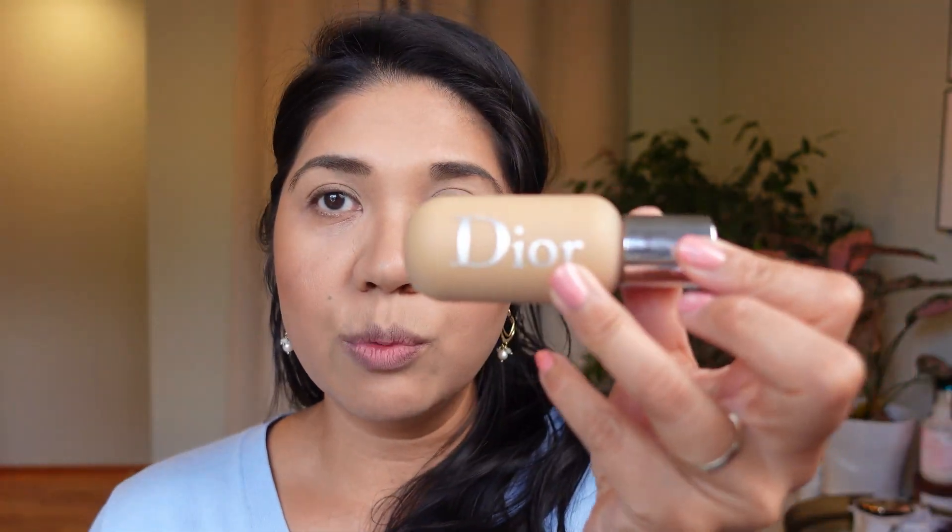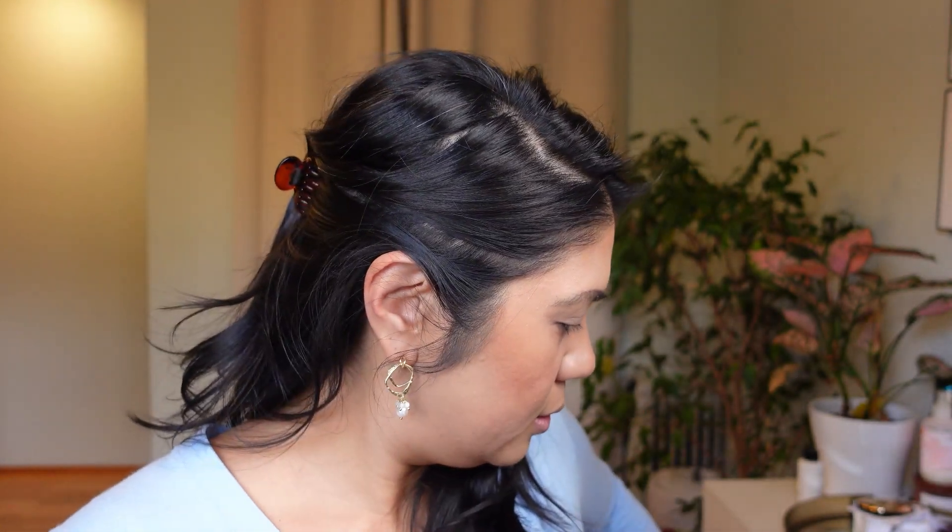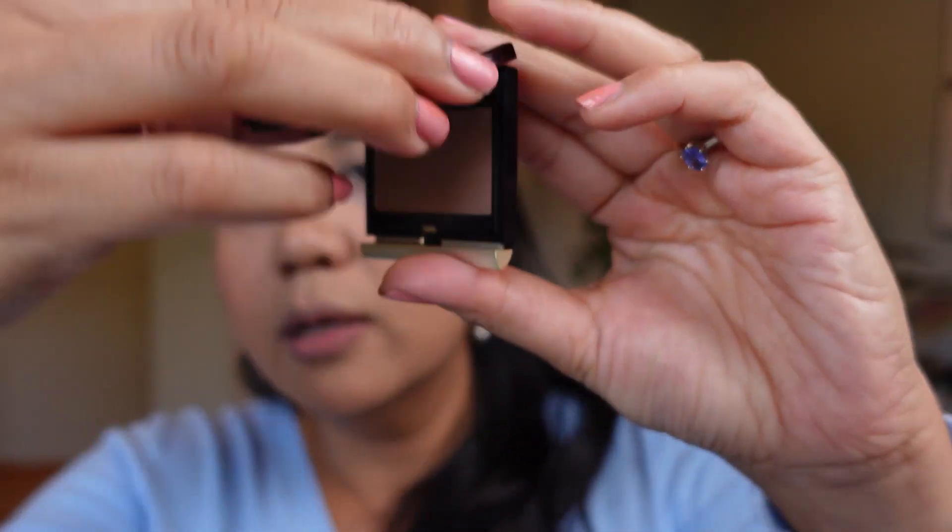I'm back with my base and face already done. For foundation I'm wearing Dior Backstage 3W0, with the Tatcha Silk Canvas primer. I'm using Kevin Aucoin Contour in Deep — my favorite powder contour. For bronzer I have the Victoria Beckham Matte Bronzing Brick in 04. I've powdered down with the Cécil Matte 2 powder, and on my under eyes I'm testing the new Chanel Sublimage Concealer in shade 40.